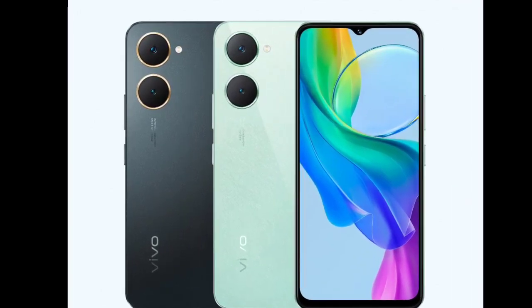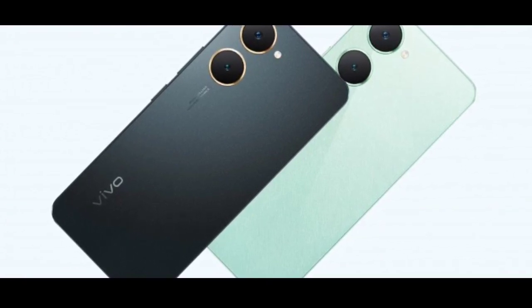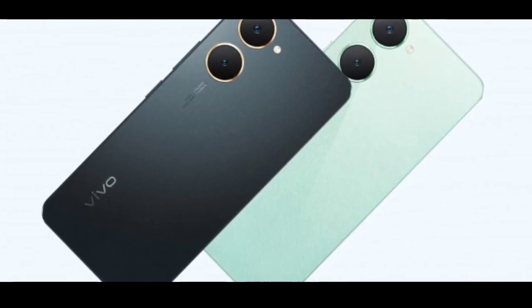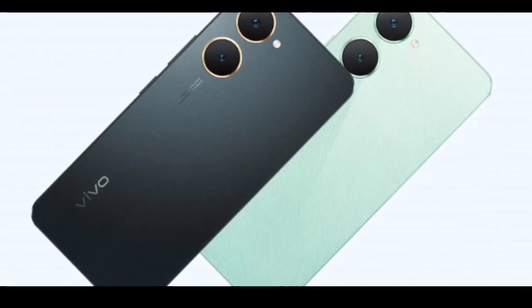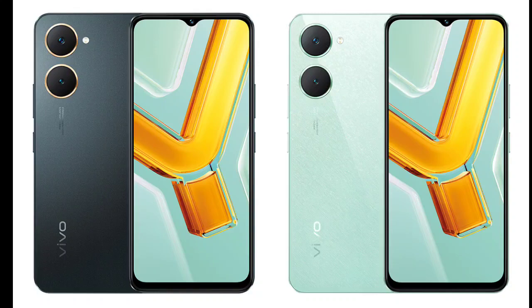After months of rumors, Vivo has officially launched the Y03 smartphone in Indonesia. It's the company's latest budget smartphone and a successor to the Vivo Y02, which went official in November last year. Let's delve into the details here.